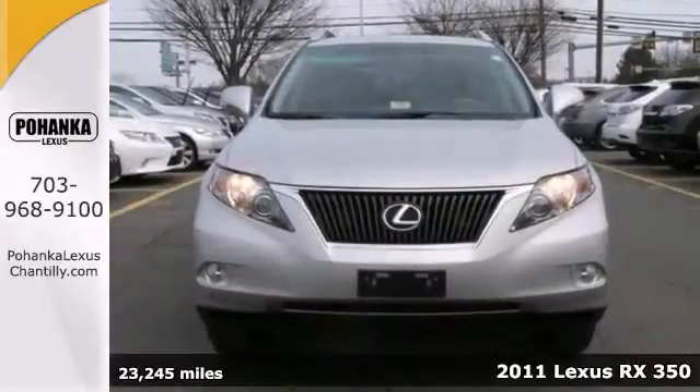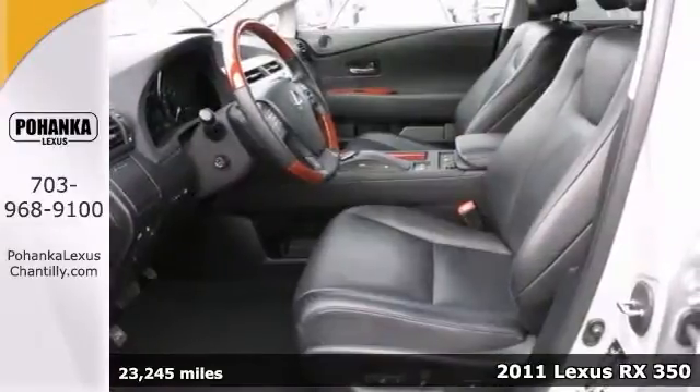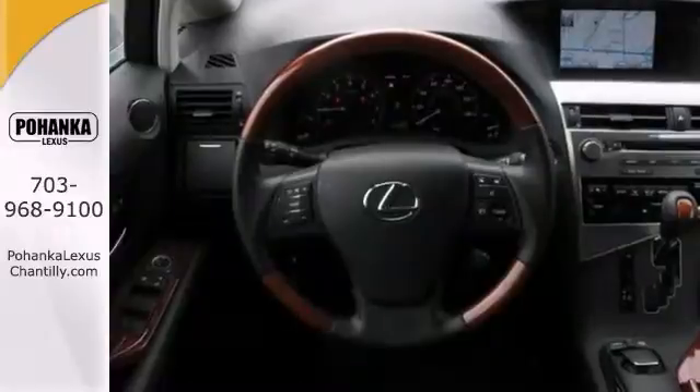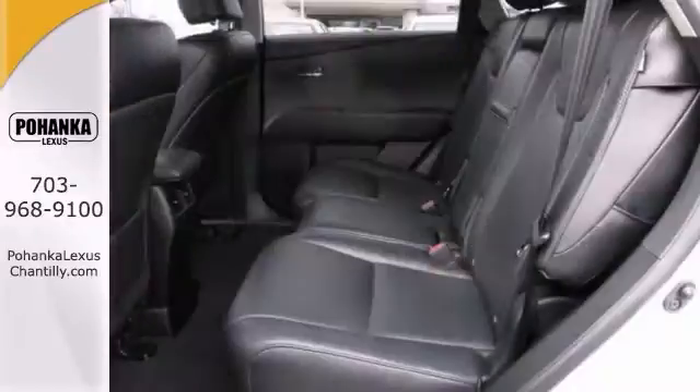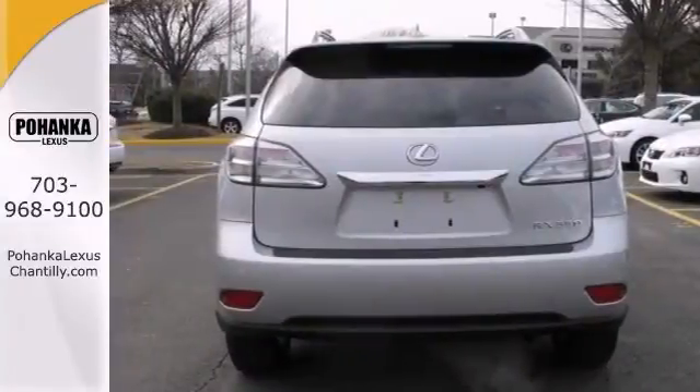Picture yourself behind the wheel of this gorgeous 2011 Lexus RX 350 and just imagine the possibilities. It has great gas mileage and it's in excellent condition. It offers all-wheel drive, dual-zone climate control, and hands-free wireless. It also has navigation and a power moonroof.